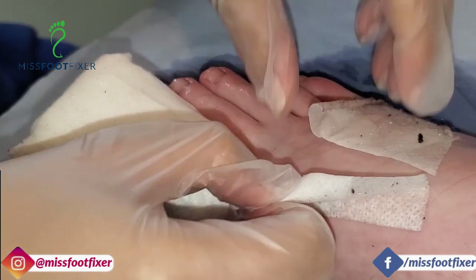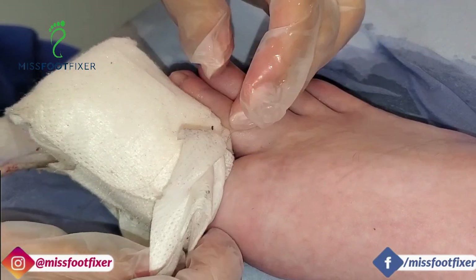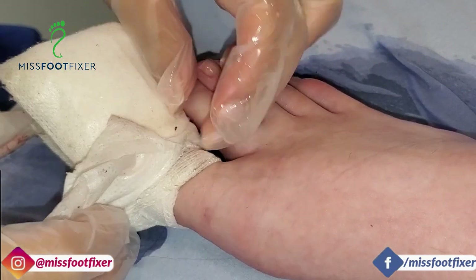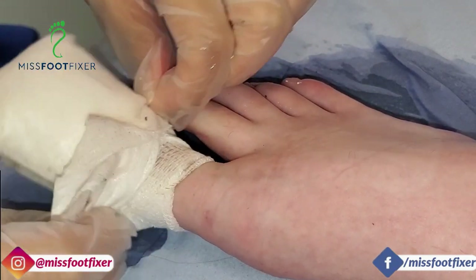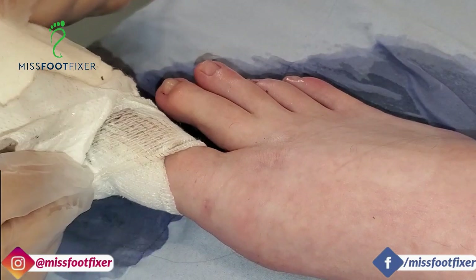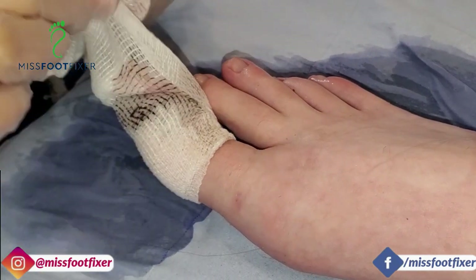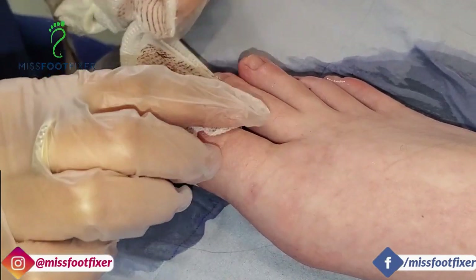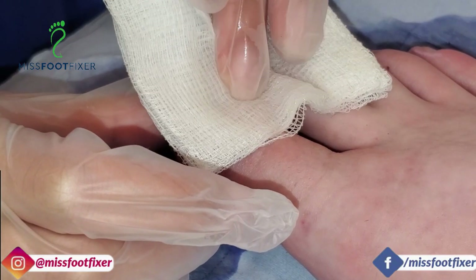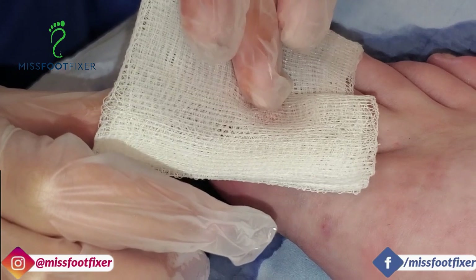I texted yesterday, didn't I? And you said it was amazing — your words, it was a good positive. And how was it comparative to the surgery you had with the other surgeons? It wasn't too bad when I took it off, right? Not too painful.